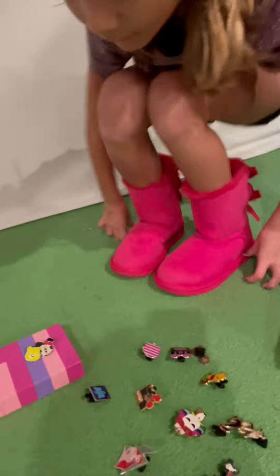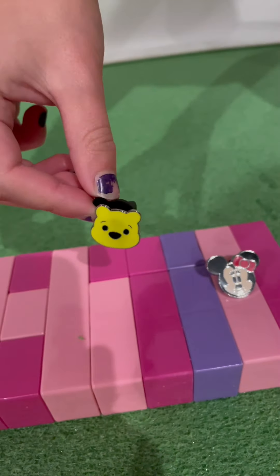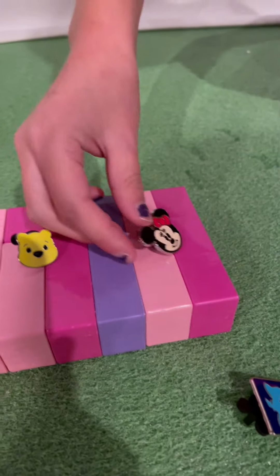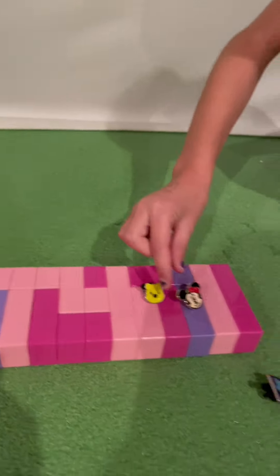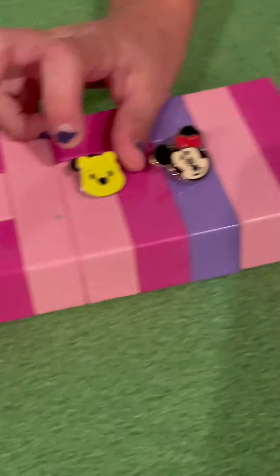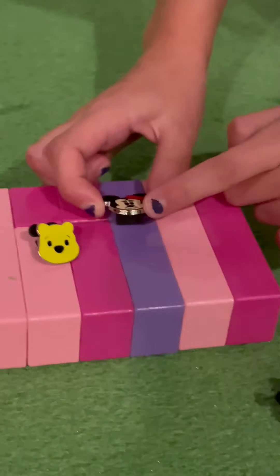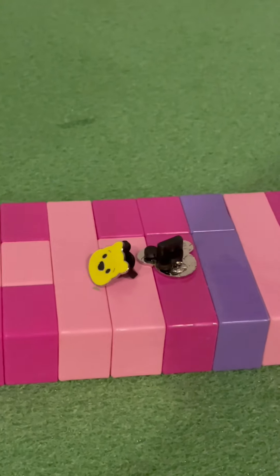Archer, what are you trading Ruby? I'm trading this Winnie the Pooh one. And this Minnie Mouse head. Why are you trading those? Because this one doesn't have, like, a mouth, and this one has bushy eyelashes and they're not attached to the eyeballs. Is it just because that one is the head and you don't want matches?